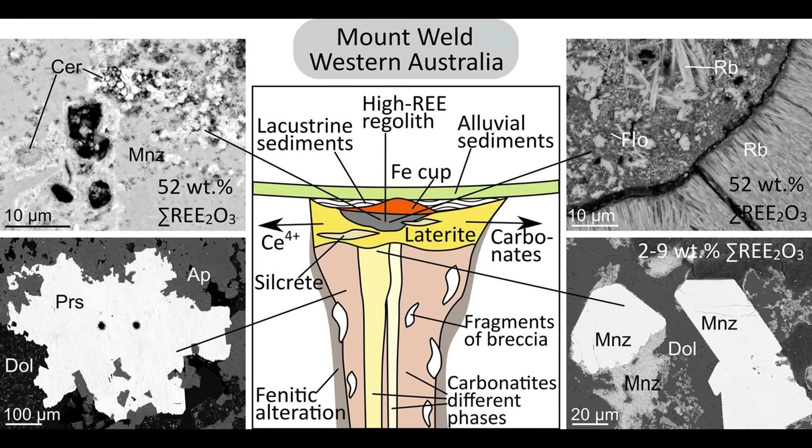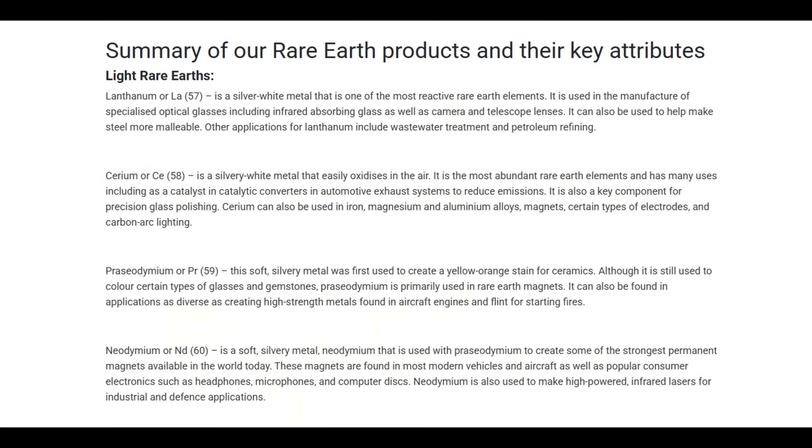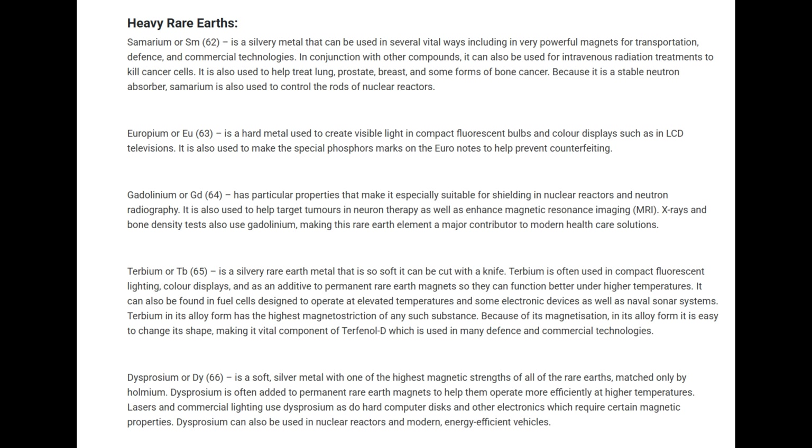The richest part, known as the Central Lanthanide Deposit or CLD, sits right at the centre of the carbonatite pipe and boasts some of the highest rare earth grades ever found. Mount Weld is often cited as one of the world's highest grade rare earth mines, with ore that can average around 6–8% TREO — total rare earth oxide — which is several times richer than many other deposits around the globe. For context, an ore body with even 3% TREO is considered good. Mount Weld's core zones are truly exceptional.